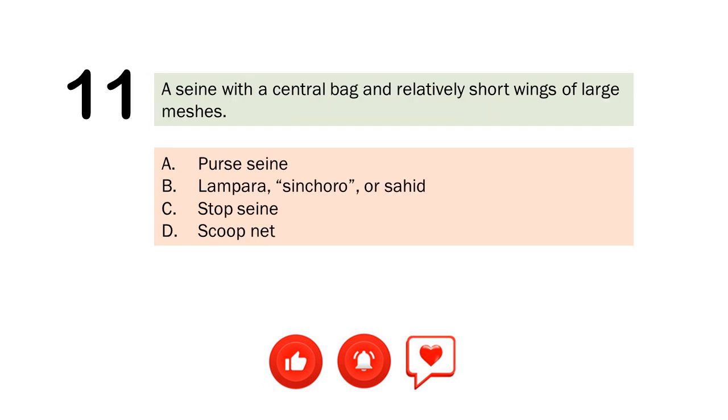Question number 11. A seine with a central bag and relatively short wings of large meshes. A. Perse seine. B. Lampara, Sankara, or Saheed. C. Stop seine. D. Scoop net. The correct answer is Letter B. Lampara, Sankara, or Saheed.